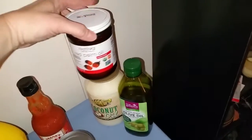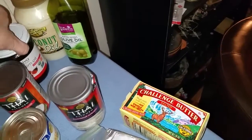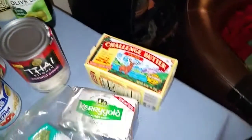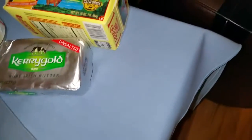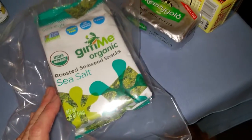And my fats — red palm oil. This actually tastes like grass clippings so I don't use it very often. Olive oil, coconut oil, regular butter, and Kerrygold — I use specifically in my coffee, my bulletproof coffee.